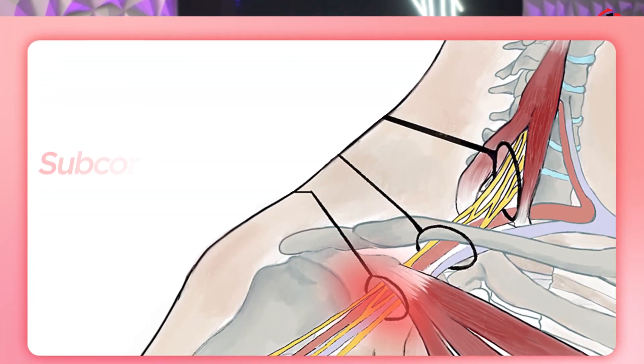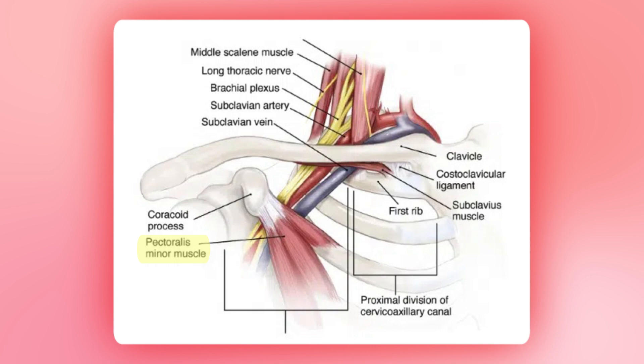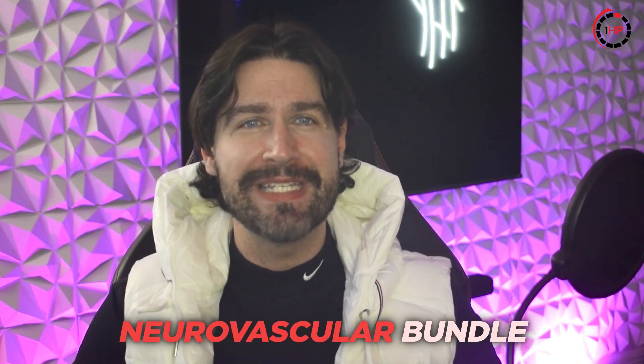The subcoracoid space represents the final checkpoint. This passage runs beneath your pectoralis minor muscle, which often becomes tight in gamers and desk workers due to prolonged internal rotation of the shoulders. When this muscle shortens, it can create a pressing force on the neurovascular bundle passing underneath it.